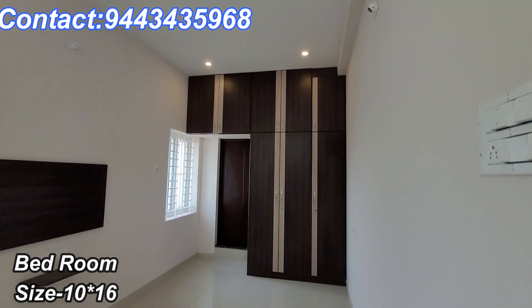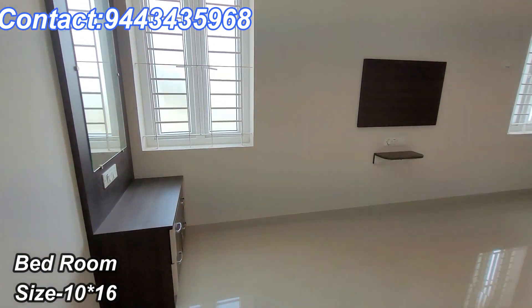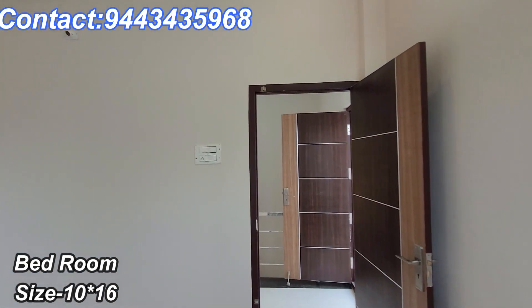You can contact us on the screen. You can see the room details in the description. The bedroom is in a good area. We can see the bathroom with a waterproof design, and you can see it in different views.